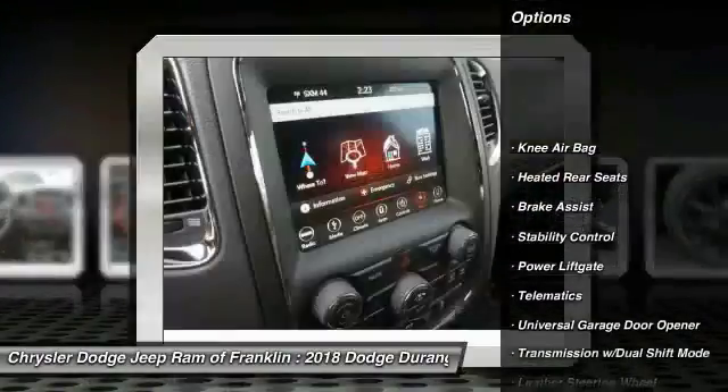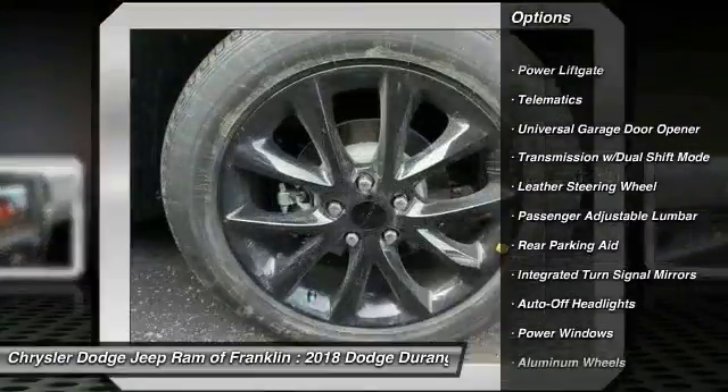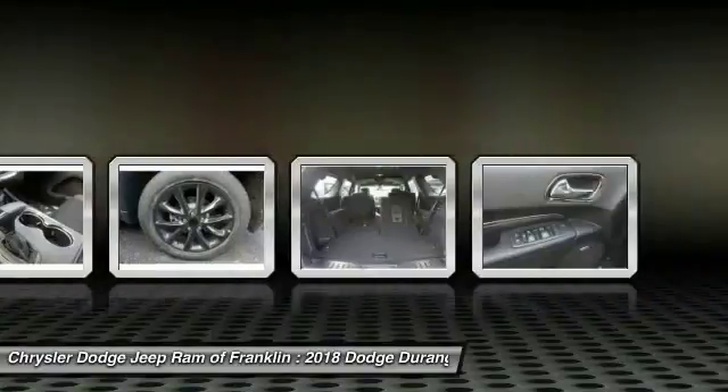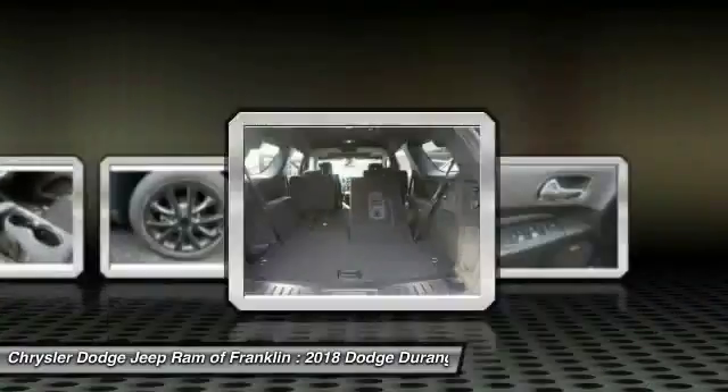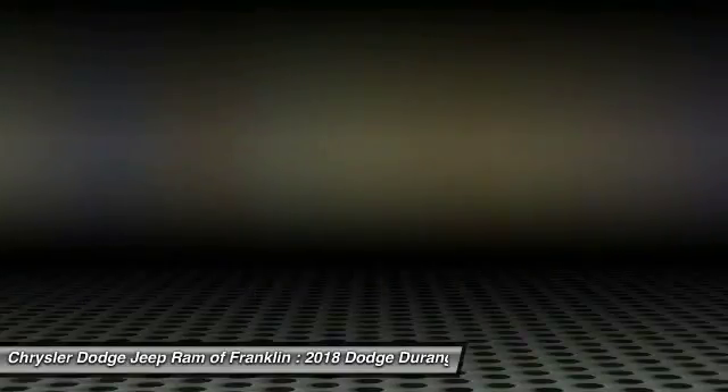Here are some of this vehicle's great options: keyless entry, remote engine start, traction control, backup camera, power passenger seat, stability control, power lift gate, steering wheel audio controls, navigation system, and Bluetooth.